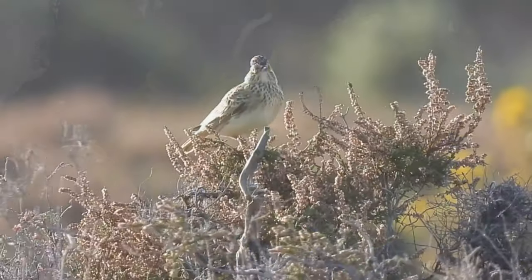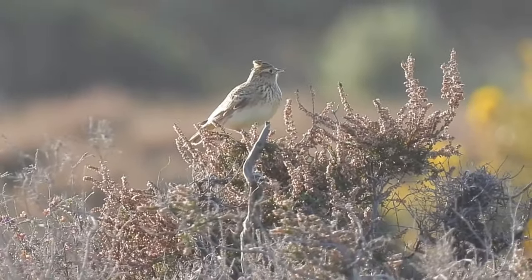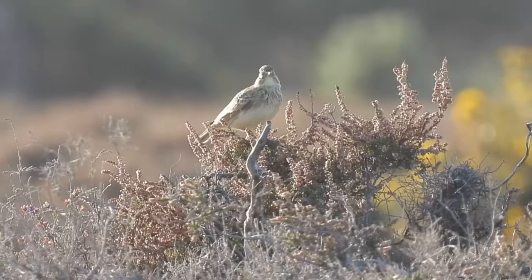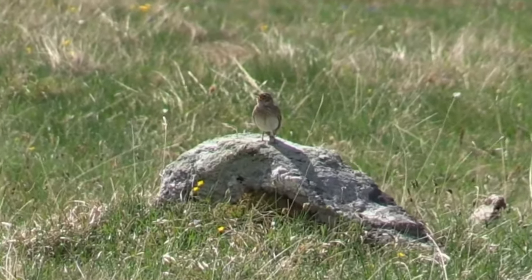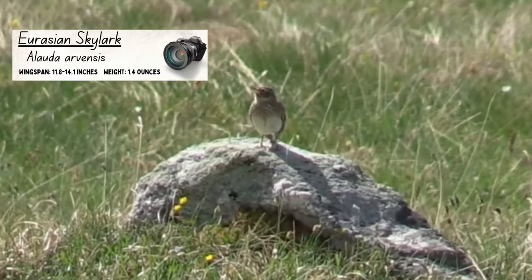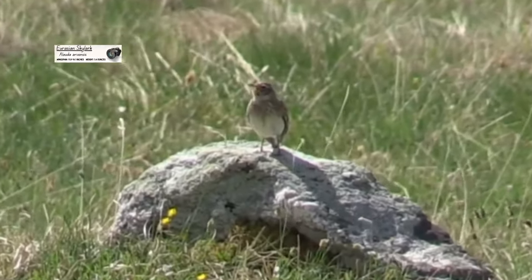They've also been introduced to New Zealand, Australia, Hawaii, and a small part of western Canada. Skylarks are slightly larger than sparrows, with a wingspan of 30 to 36 centimetres and weighing around 40 grams.